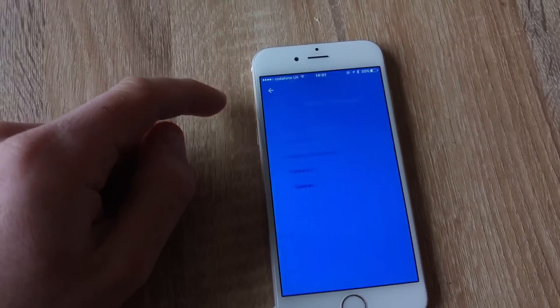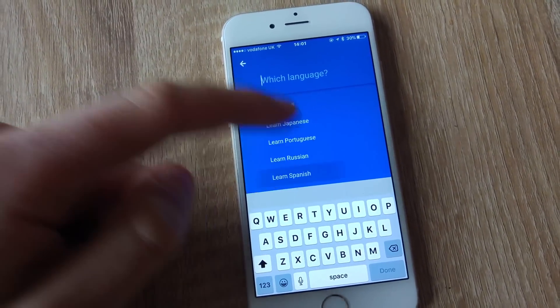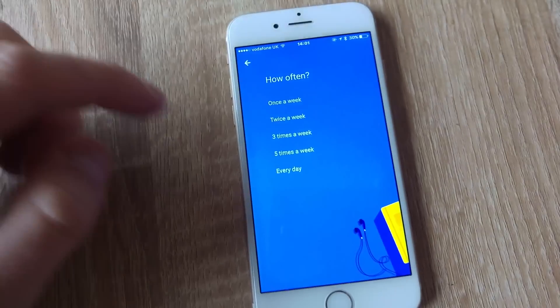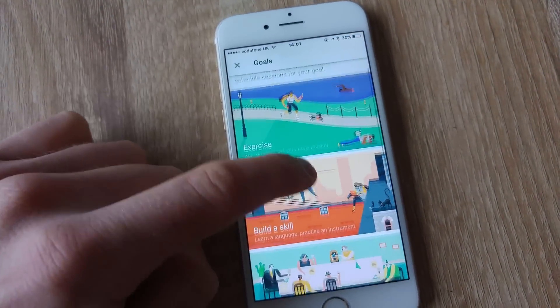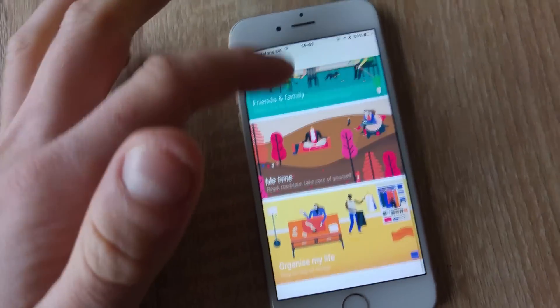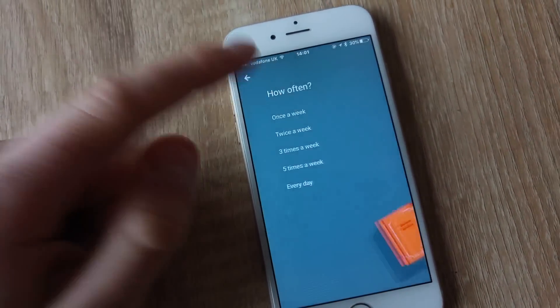Let's say I want to learn a language — you can click into the specifics and as you can see here, they've actually preloaded it. Let's say I'm learning Spanish, or actually, let's say I want to read because I like reading.